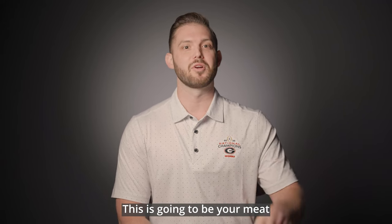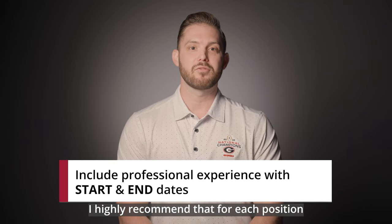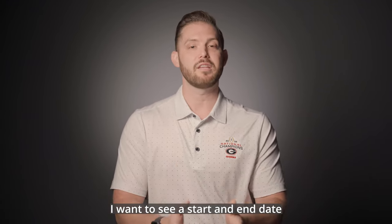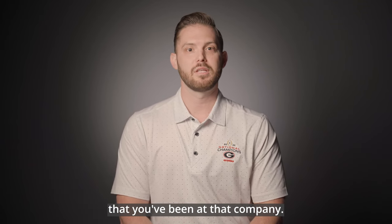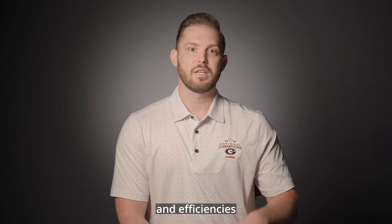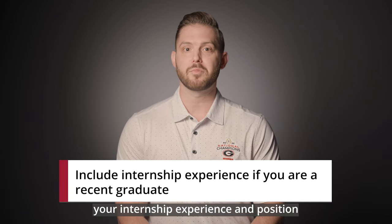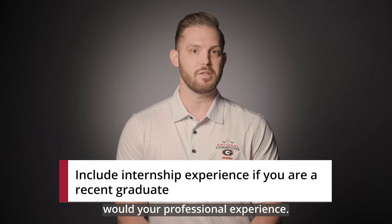Professional experience is going to be your meat and potatoes. For each position, include start and end dates — this includes if you've had a promotion, showing a start and end date as well as the overall length of time at that company. Try to include as many statistics and efficiencies as possible. If you're a recent graduate, include your internship experience and position it just like you would professional experience.